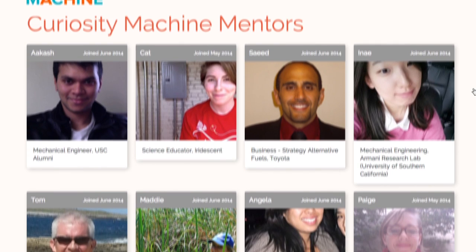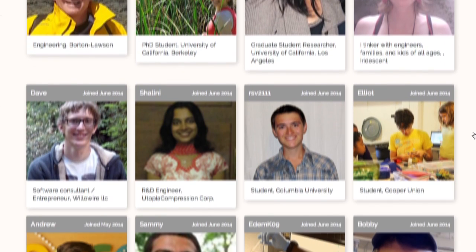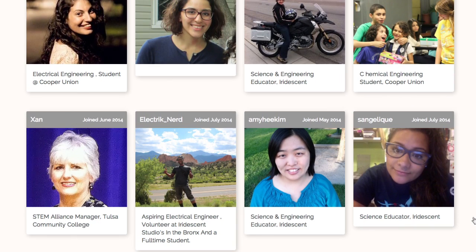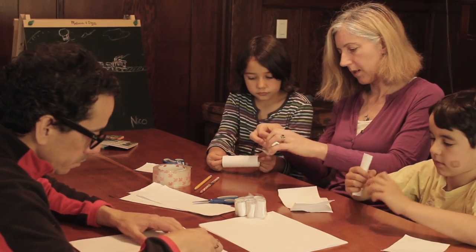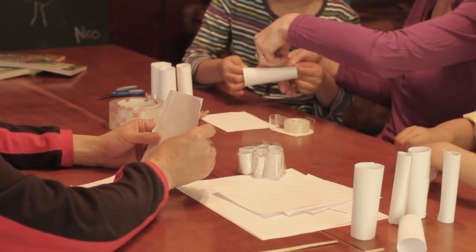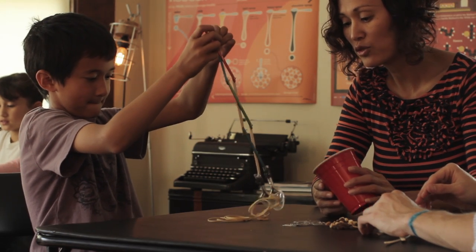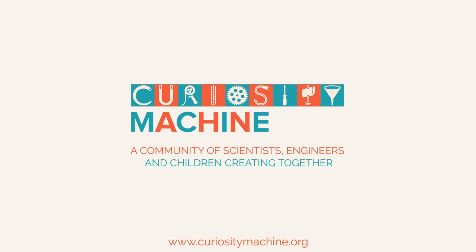Mentors are recruited from select partners and invited to participate in an online training hosted in the Curiosity Machine. Parents are also provided with resources that help them support their child's learning and encourage building as a fun family hobby. Join us in inspiring the next generation of inventors.